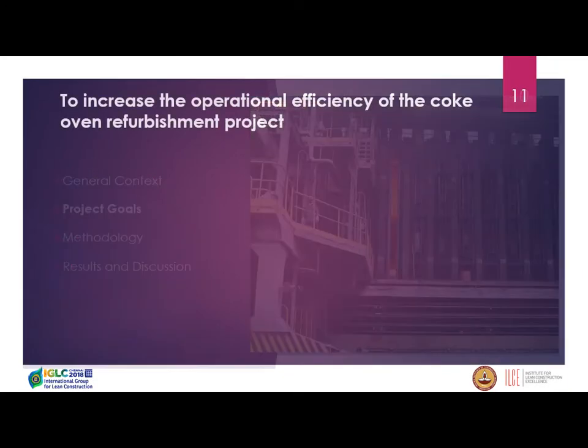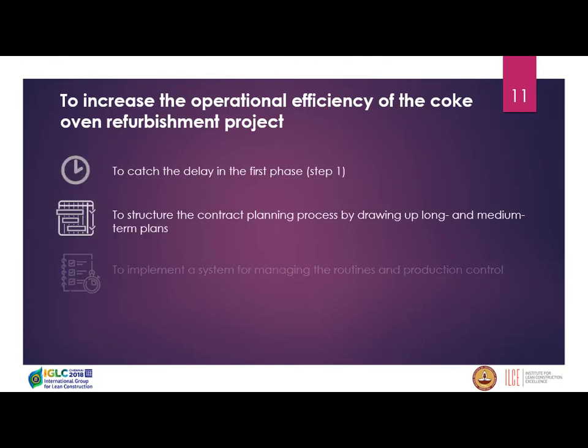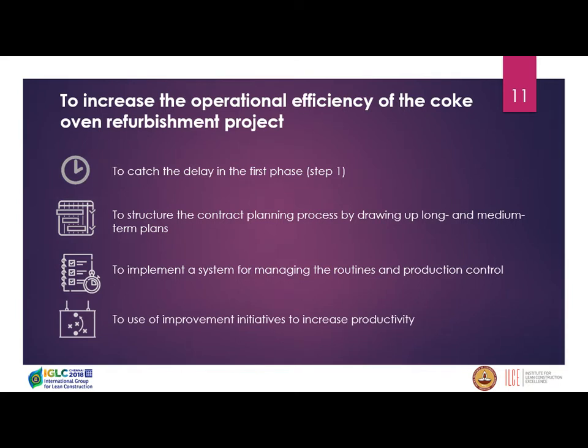The project goals were to increase the operational efficiency of the coke oven refurbishment project. First, we needed to recover the delay from the first phase. Second, to structure the contract planning process, since the client identified that the planning team wasn't performing as desired. We came to work with medium and long-term planning, to implement a system for managing routines and production control through the Last Planner System, and to bring improvement initiatives to increase productivity.